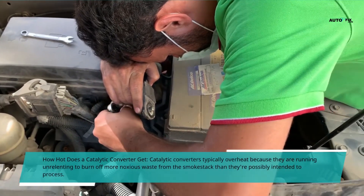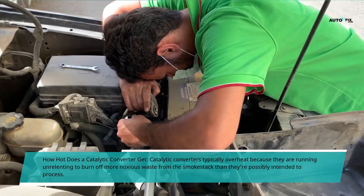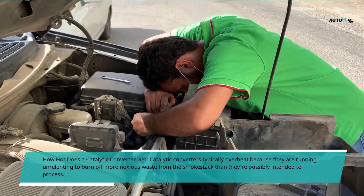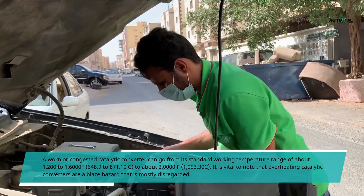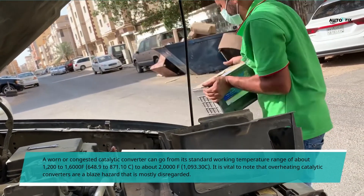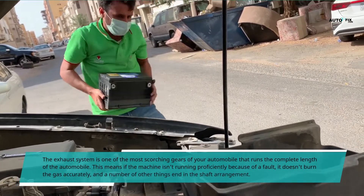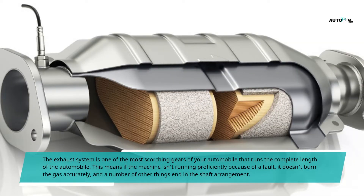How hot does a catalytic converter get? Catalytic converters typically overheat because they are running relentlessly to burn off more noxious waste from the exhaust than they are intended to process. A worn or clogged catalytic converter can go from its standard working temperature range of about 1,200 to 1,600°F to about 2,000°F. It is vital to note that overheating catalytic converters are a fire hazard that is mostly disregarded. The exhaust system is one of the hottest components of your automobile, running the complete length of the vehicle.